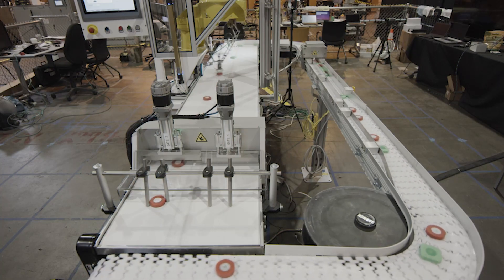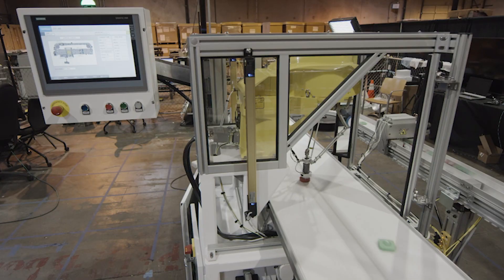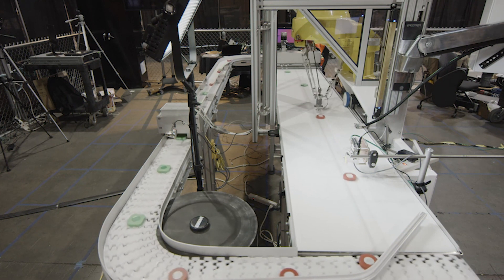By actually building our own 5G testbed network in one of our warehouses, we've really understood the actual requirements — things like ultra-reliable low-latency communication and time-sensitive networking. This enables us to understand industry 4.0 and where the connected factory of the future is going.